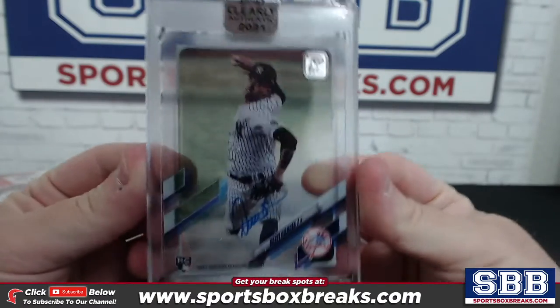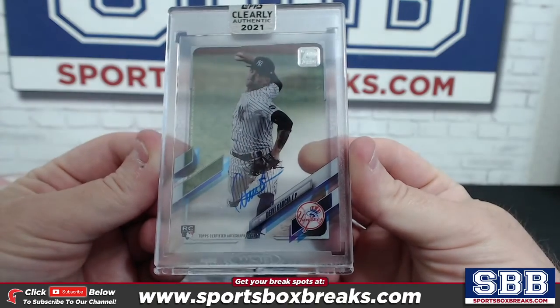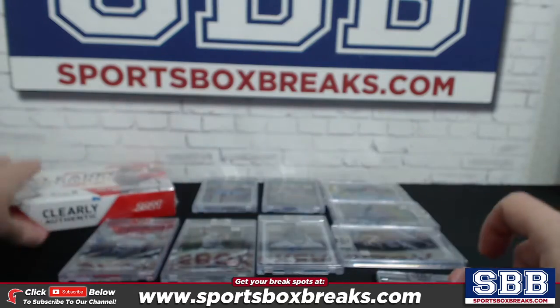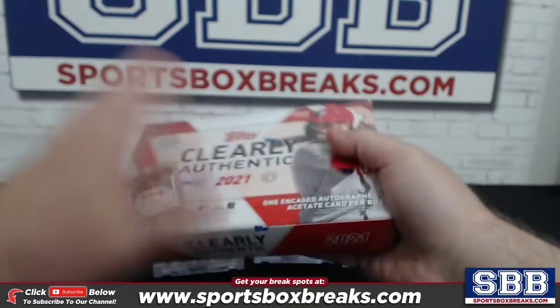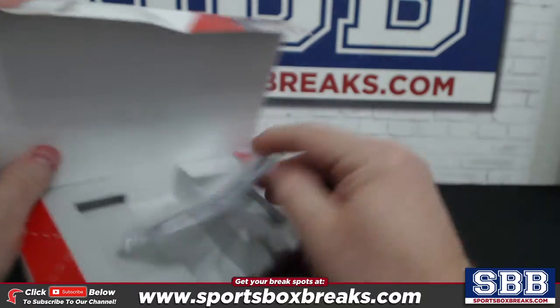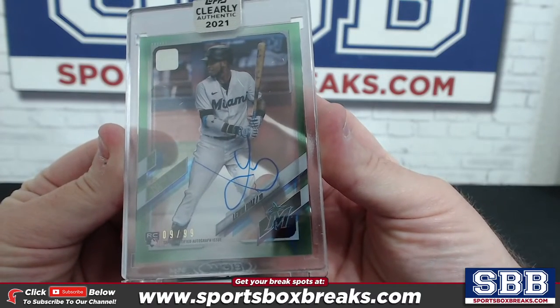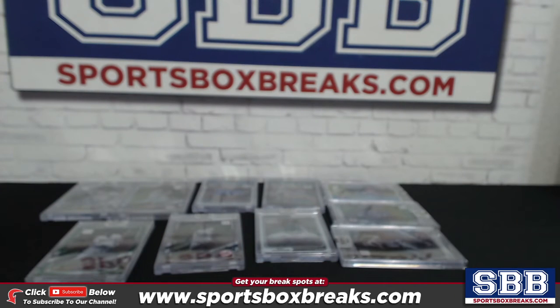Yankees represented again — this time the card is within the top loader within the magnetic. It's Deivi Garcia rookie auto. And the last one — did they save the best for last? Number ten: we've got a bit of color, our first bit of color — a Lewin Diaz green rookie auto, nine of 99, Miami. Nine of 99 rookie auto of Diaz.